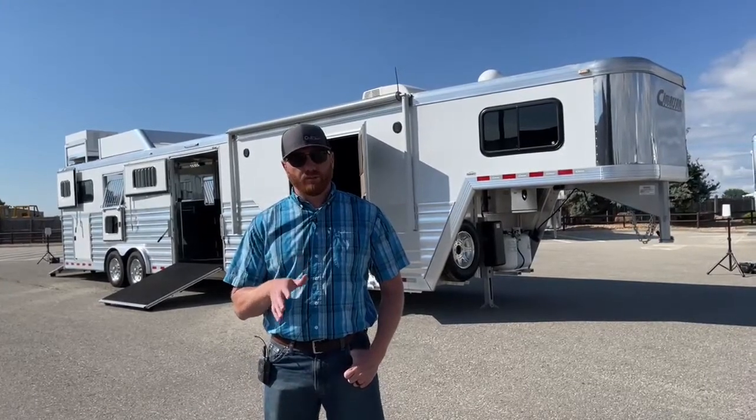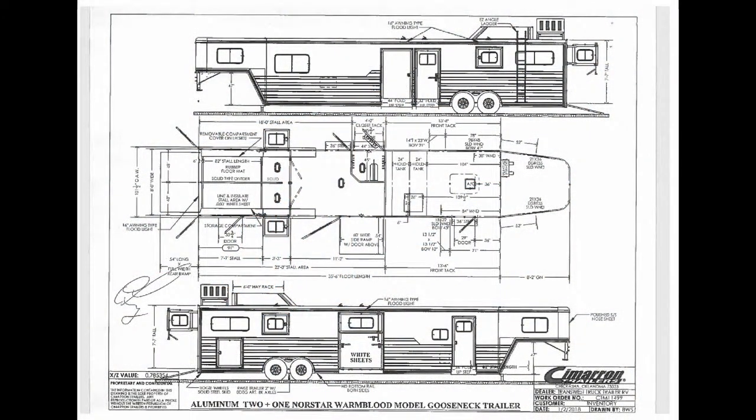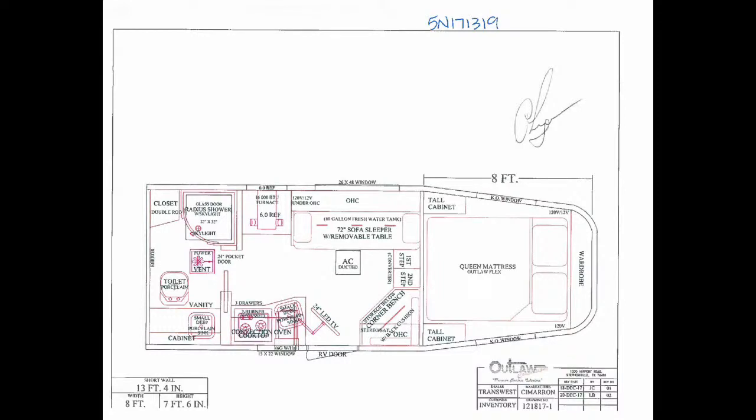This is a used Cimarron 2 plus 1 living quarters. Let's take a look at the drawing first. It is 35'6 on the floor, 7'7 tall, and 8 foot wide. Looking at the stall area, it's a traditional 2 plus 1 — a two-horse straight load with a box stall in the front. The living quarters is a 13'4 straight wall Outlaw conversion. I'll show you why we did the straight wall when we get into the 2 plus 1 box stall setup.